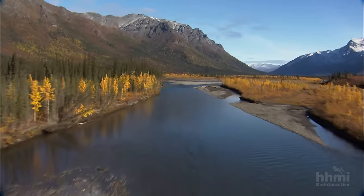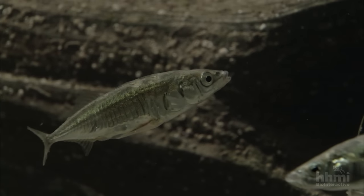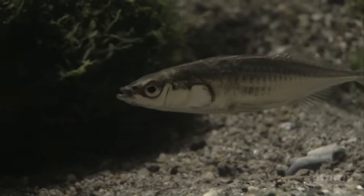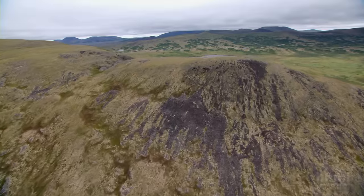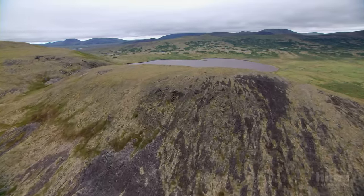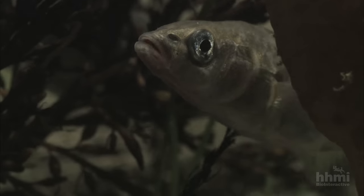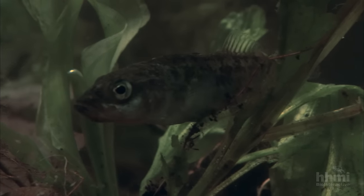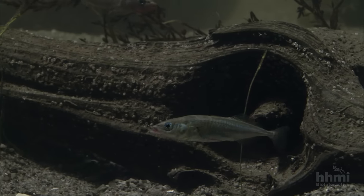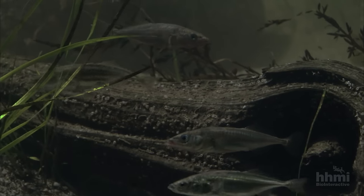One of the animals that came calling was the three-spined stickleback. Common to the northern ocean, this little fish spawns in fresh water. There were now lots of new spawning grounds to explore. But as the ice-free land began to rise, streams and the fish in them were cut off from the sea. Isolated populations of sticklebacks faced a survival challenge: could they adapt to full-time life in a freshwater lake? 10,000 years later, they're still there. But they have been transformed.